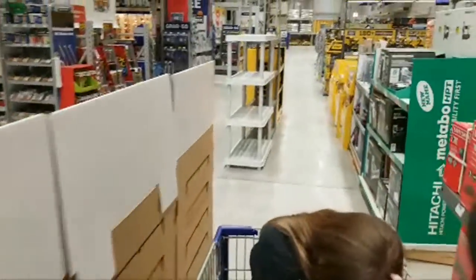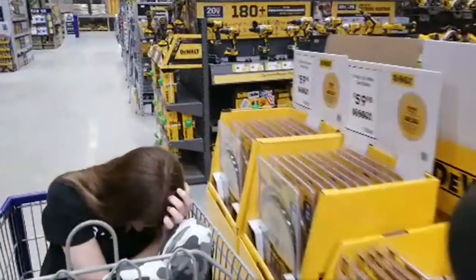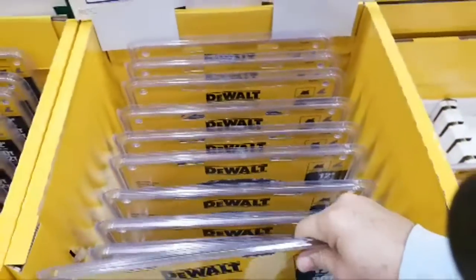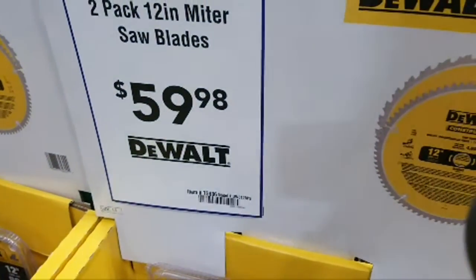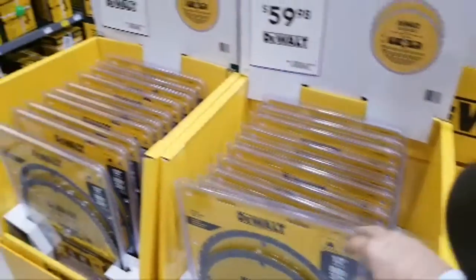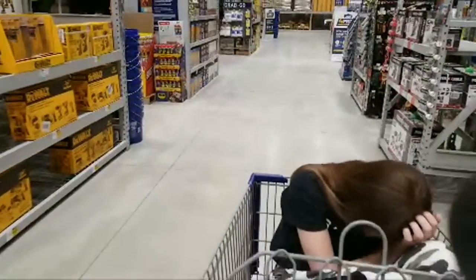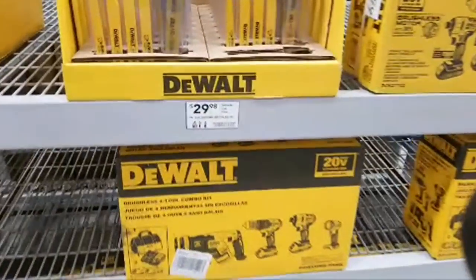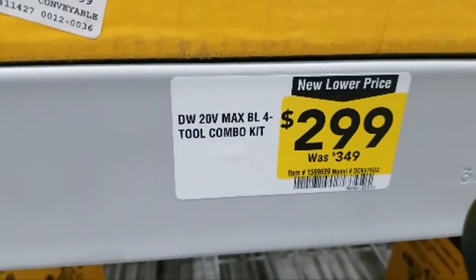There's a new display up from DeWalt. I'm kind of kicking myself for not buying these blades when I had the chance — Black Friday they were $39 bucks, and right now they're $59.98. But that's okay, I still have my new saw and haven't really broken into it yet to be in a position to need another blade.